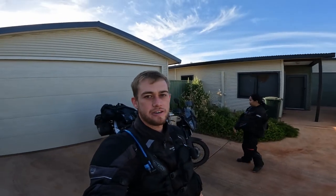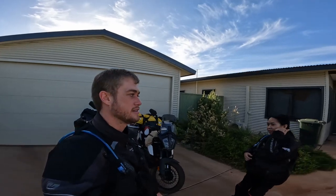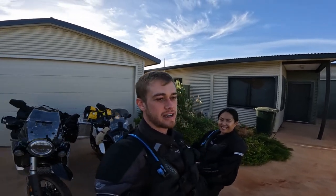Hello everyone and welcome back. Today we are doing our first motorcycle camping adventure. This is Jamin, my new partner, and she has my old bike. I now have a 900cc Norton 901 Expedition. So this is our setup.